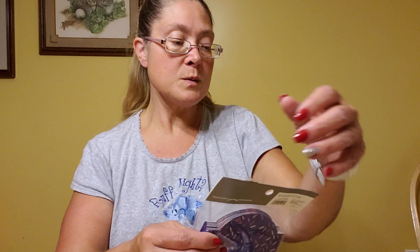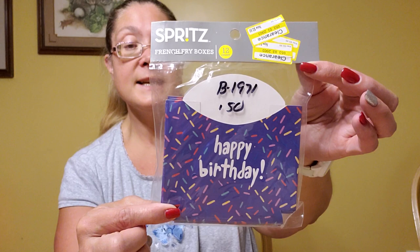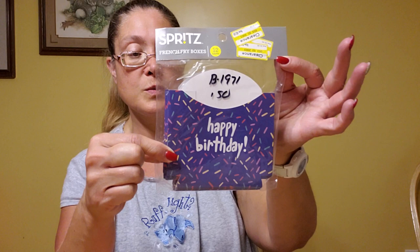I picked up these — they were originally from Target and were originally marked for 50 cents, so they were 25 cents. They're these happy birthday french fry boxes and I just thought they were really cute. There were 12 pieces for 25 cents. I thought I could use some for their intended purpose — sending out happy meal boxes to people having a birthday — and I might also try to make a template out of one since I don't have a die that makes a french fry box.